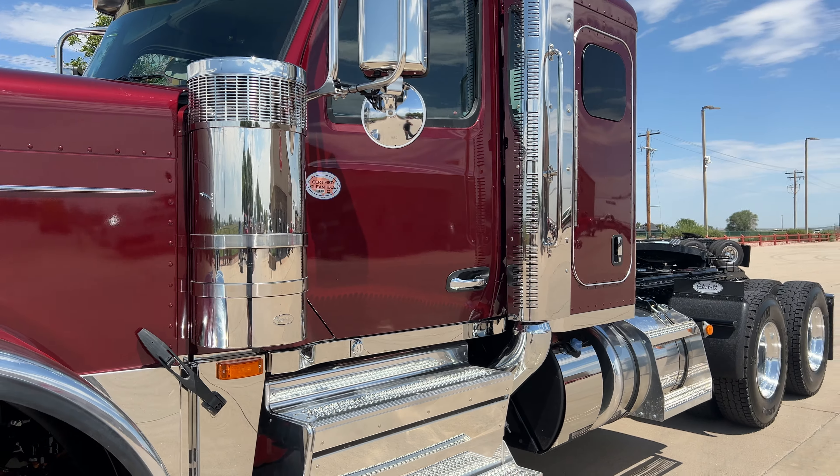I believe we did a 270 wheelbase on this one. Got the polished stainless steel air intakes — whoever did the polishing did a good job at Peterbilt. These look really good.